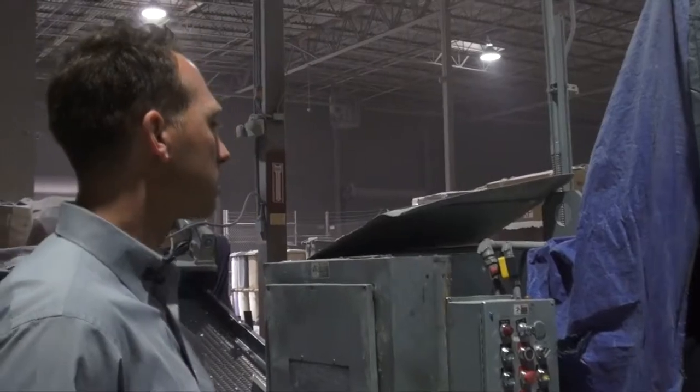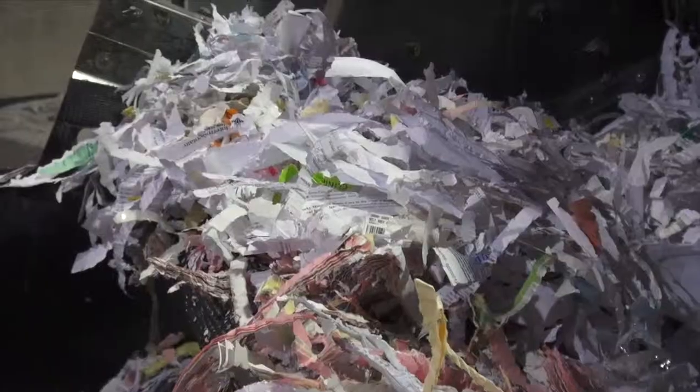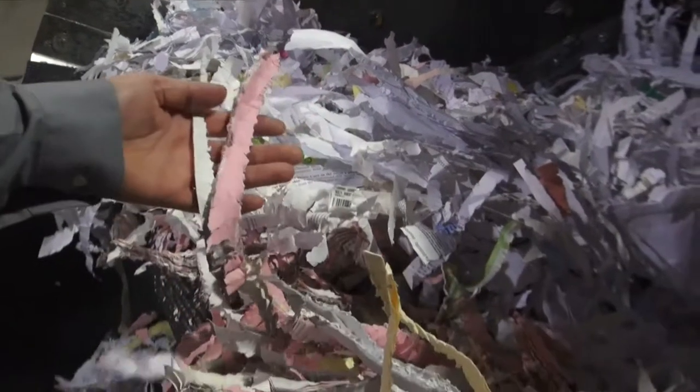You can see the paper going through the shred system here. It goes through the first shredder — this is how it comes out after the first shred. Then we have a second shredder here that cross-cuts it.